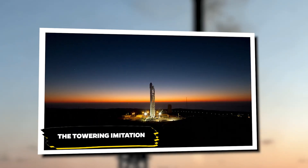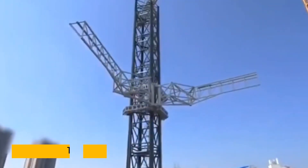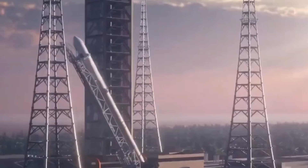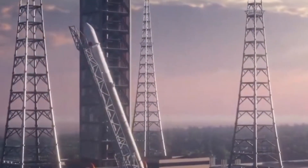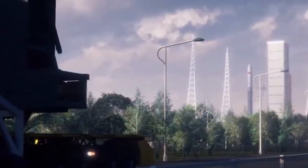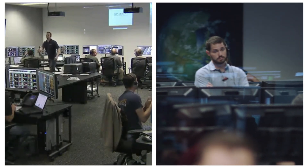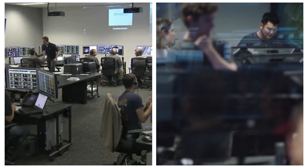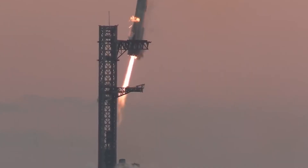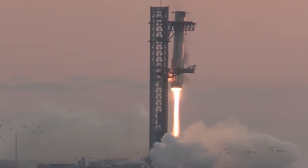The Towering Imitation. Picture a massive 150-meter tower reaching for the sky, ready to catch a falling rocket — but we're not talking about SpaceX here. This is CosmoLeap, a Chinese startup making waves with its new creation. The space world is asking big questions about copying versus innovating, and for good reason. CosmoLeap's tower looks shockingly like SpaceX's — about 90% similar. That's no accident, and it's got people talking.